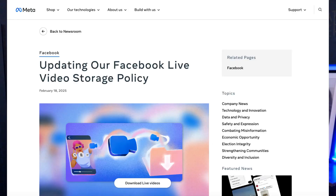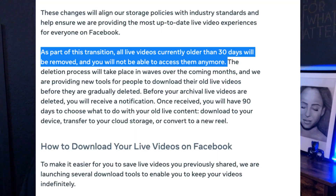Facebook has a new video storage policy, and here's what that means for you. Back in February, they announced that they're starting to delete any Facebook Live videos that are 30 days or older. This is as of February 19th, so if you made a live video since February 19th, that video will be stored for up to 30 days unless you archive it, download it, or take action.